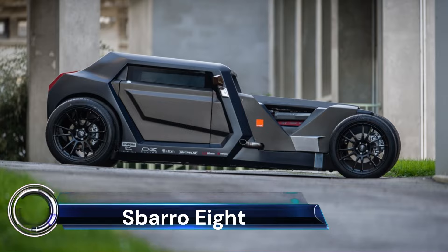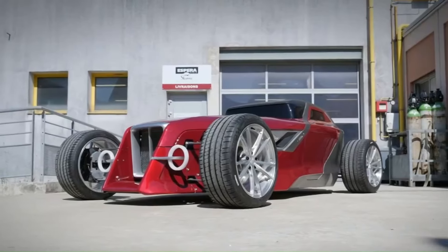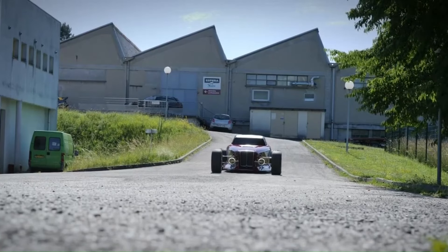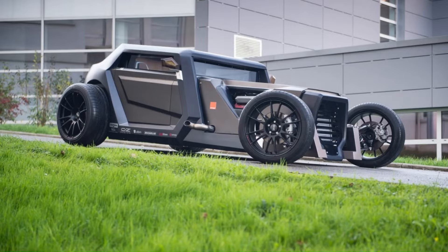The Sparo Eight concept is a unique fusion of classic hot rod design and futuristic elements, crafted by students of Aspera Sparo Montbéliard. It features a Maserati V8 engine delivering a robust 368 horsepower, paired with a six-speed automatic transmission.